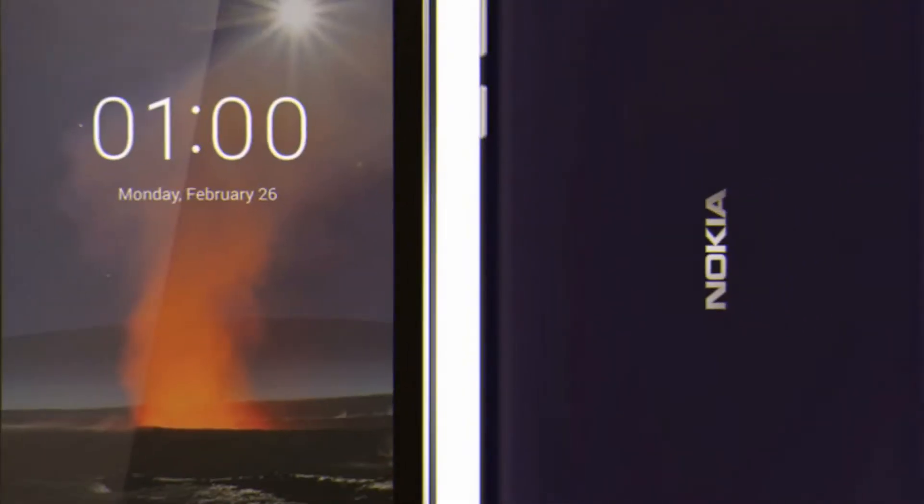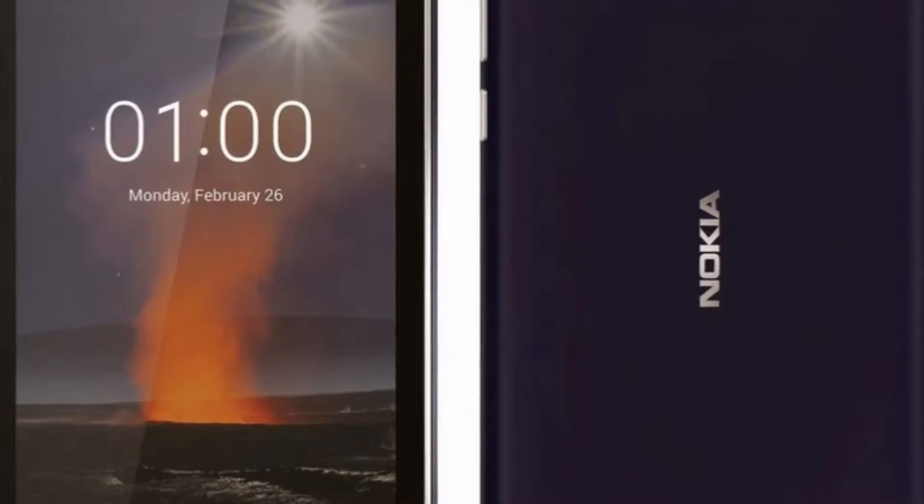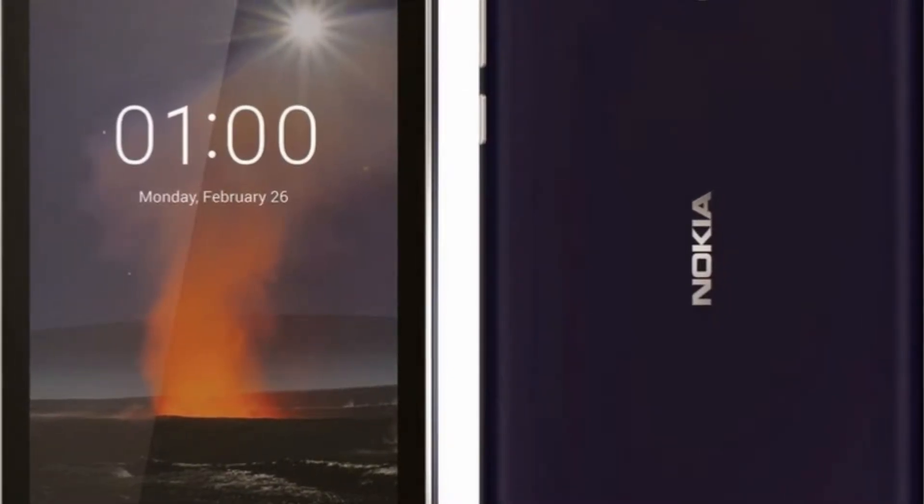An ultra-cheap Nokia One is also on its way, and by the looks of it, the back panel might be removable.